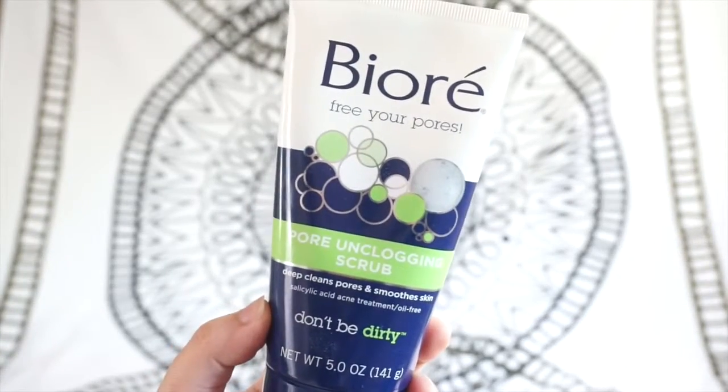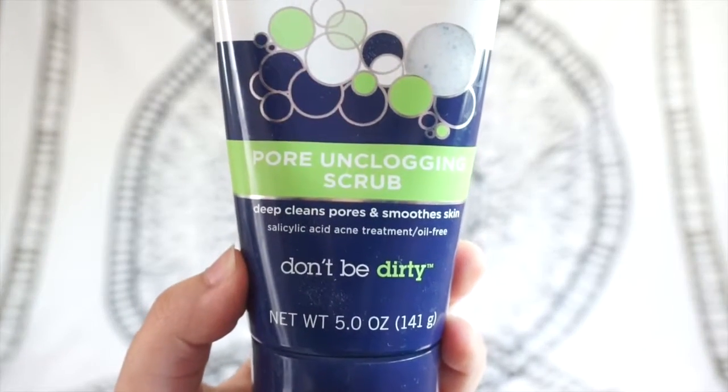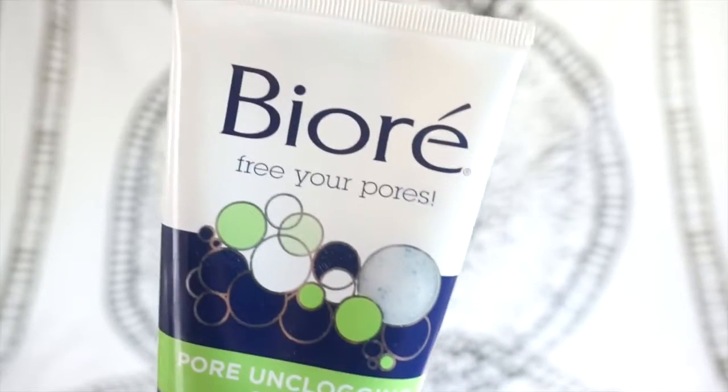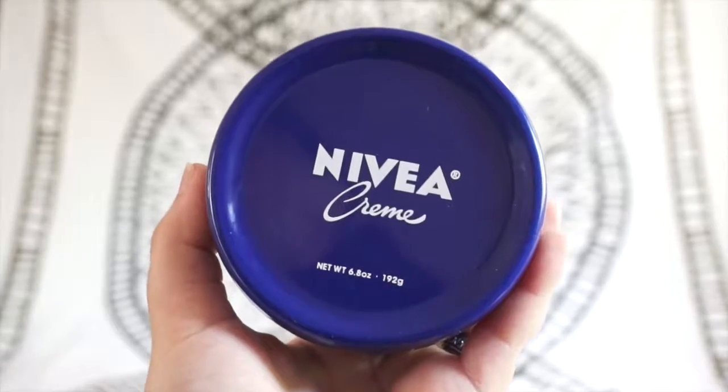Let's get started. The first thing I like to do, either in the morning or at night when I'm going to bed, is use this face scrub. It's so good — it feels kind of tingly, but it makes your skin super soft and super clean. It's amazing and I love it.